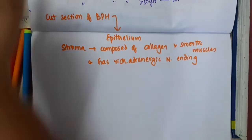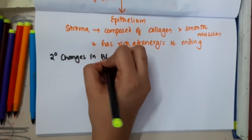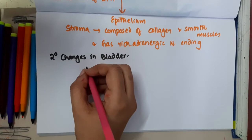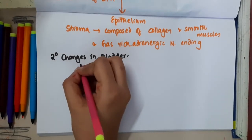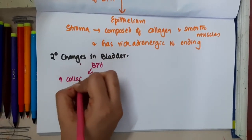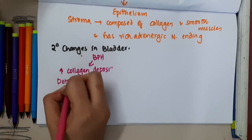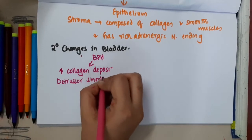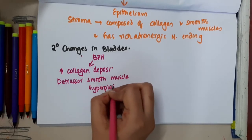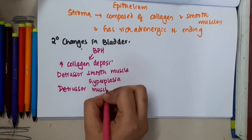Now, what are the secondary changes seen in the bladder in benign prostatic hyperplasia? Due to BPH, there is increased collagen deposition, and there is detrusor smooth muscle hyperplasia.